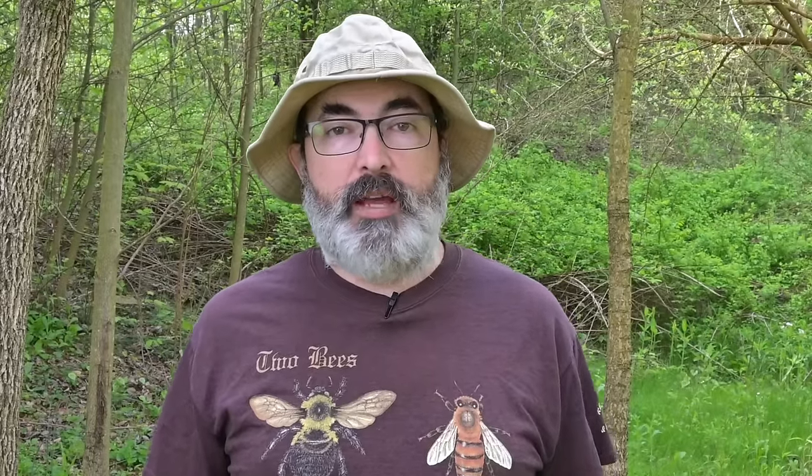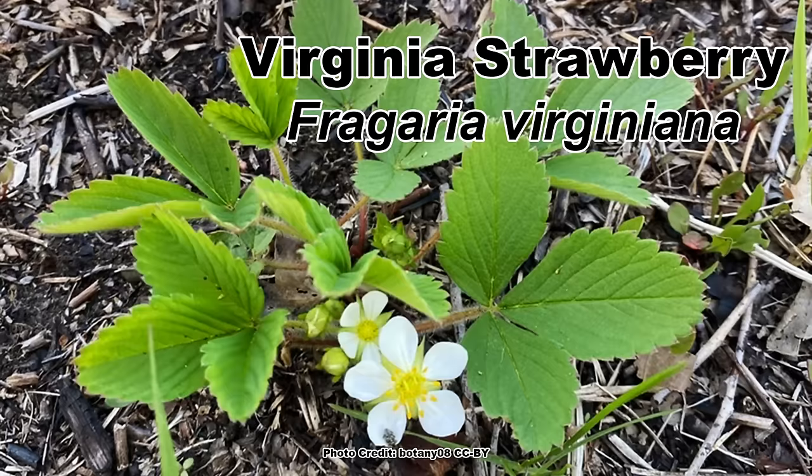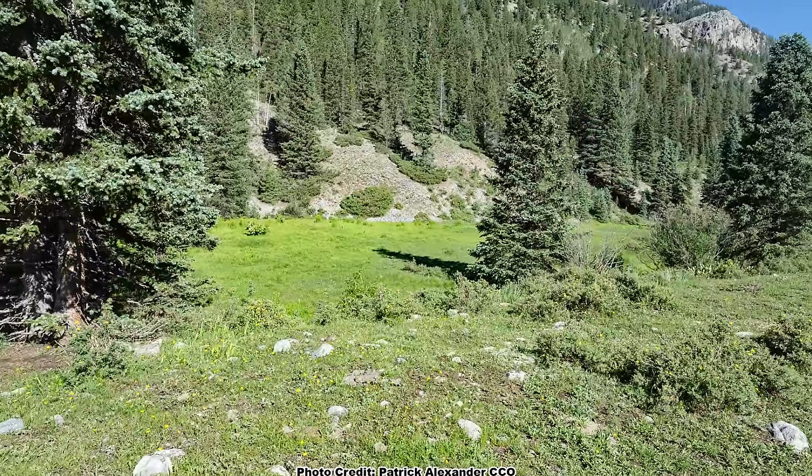Let's dive into our native strawberry species, starting off with the most widely distributed wild strawberry in North America, the Virginia strawberry, Fragaria virginiana. This native strawberry can be found throughout eastern North America, although they become less common in the deep south and peninsular Florida. It is also found in the mountains of the west.